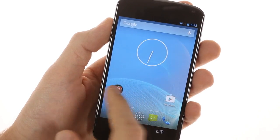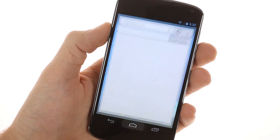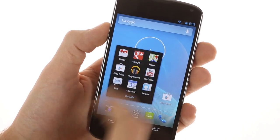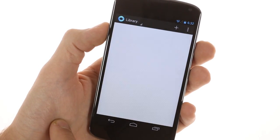Moving on, you get an array of Google apps and services. There's Chrome, which replaces the stock Android browser, and Google Plus also comes pre-installed, as do Currents, Google Earth, and Google Play.